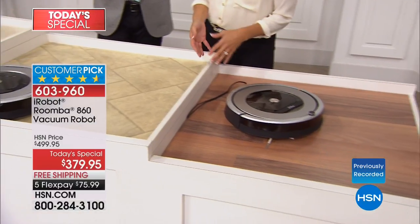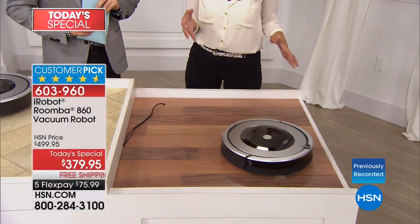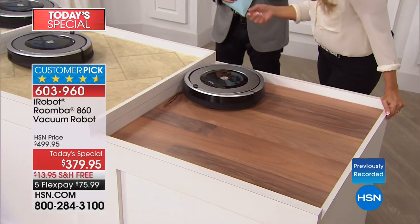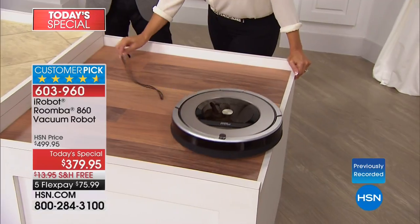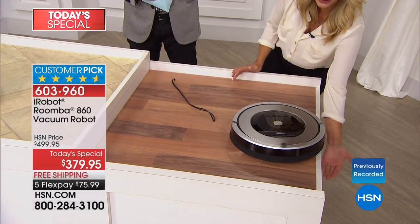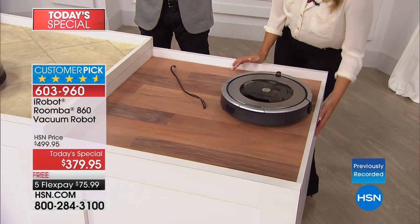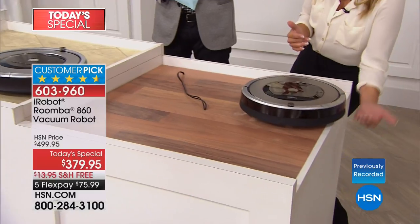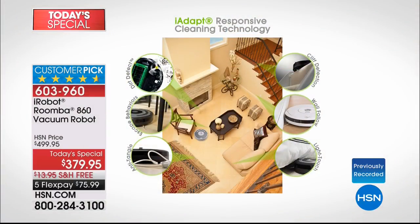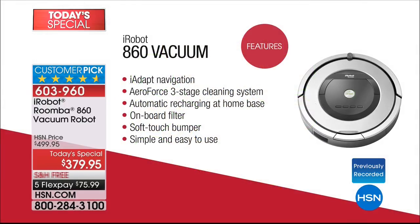What we've done is give you an illustration of how the various progressive technologies — we call them iAdapt — go to work for you. It adapts to its environment. If little Oliver left his gaming cables out, you don't have to pre-clean. Whether it's shoelaces or gaming cables, if you have a multi-story home, notice how it doesn't fall over — that's cliff detection. It knows an open surface, stops, and retreats in the other direction.